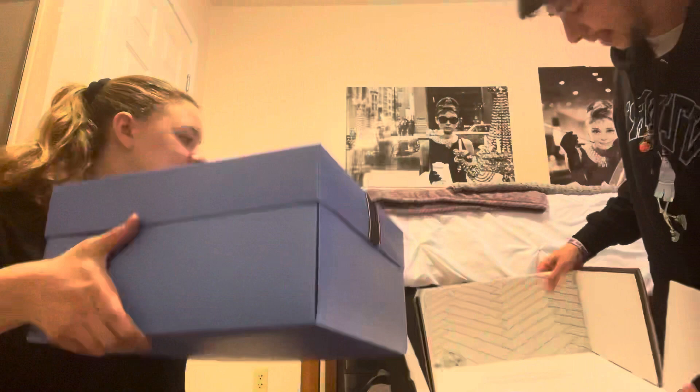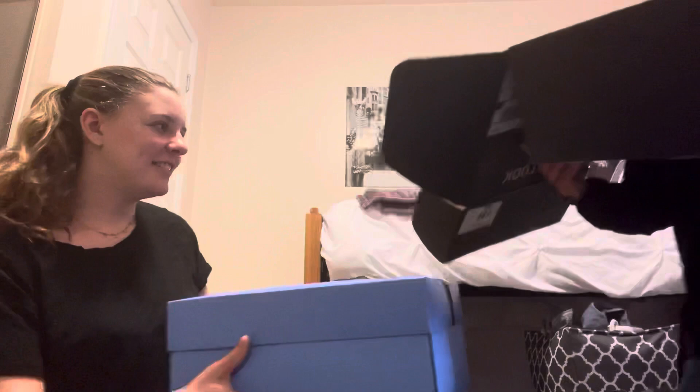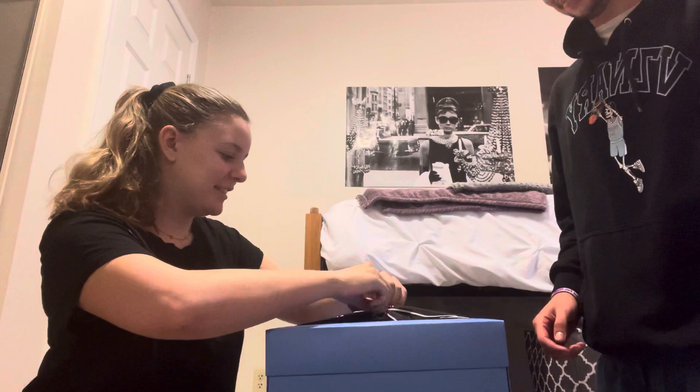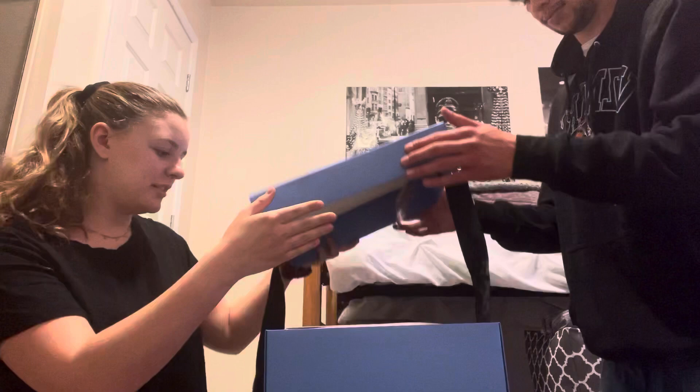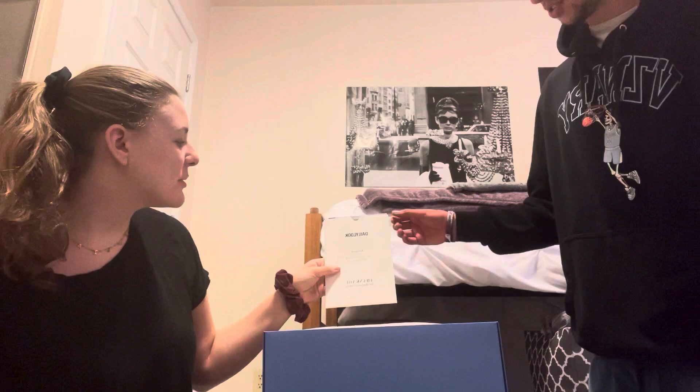Inside there's basically a reminder note that says please return unwanted items in this box or your return bag. First things first, we got a face mask — that's great — and then we get some clothes, a personal stylist note, and a thank you note.